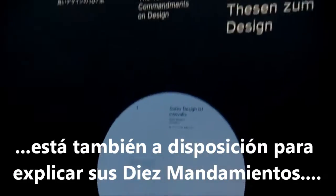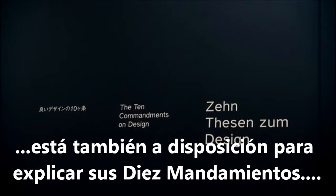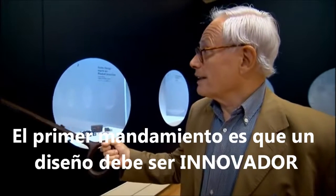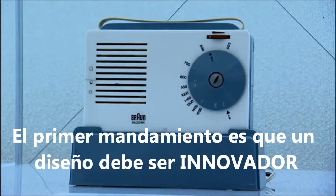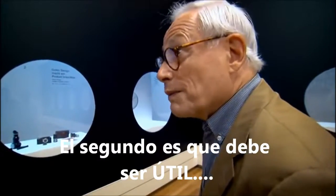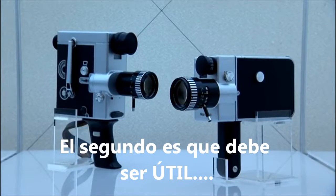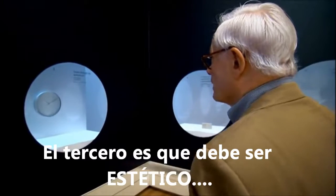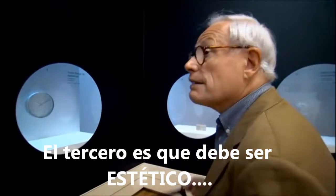He's also on hand to explain his Ten Commandments — as authoritative and compact as the original. The first is that good design is innovative. The second is good design makes the product useful. And the third is good design is aesthetic design.